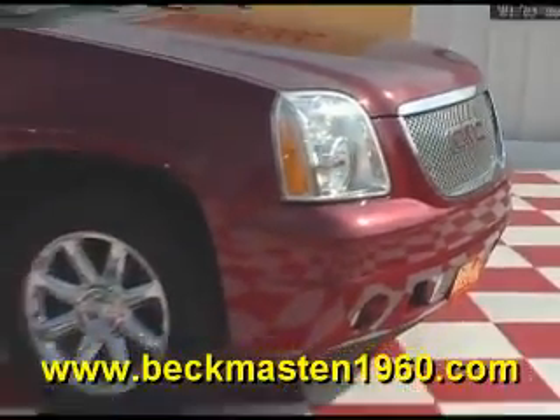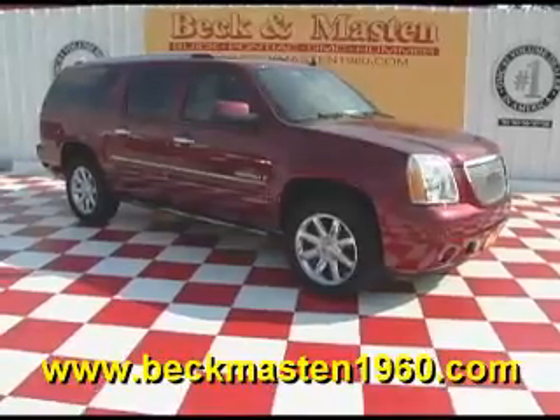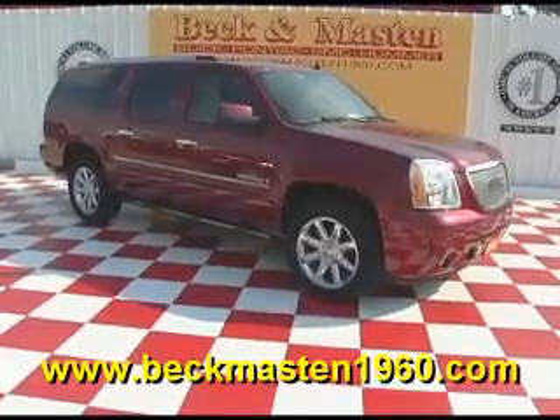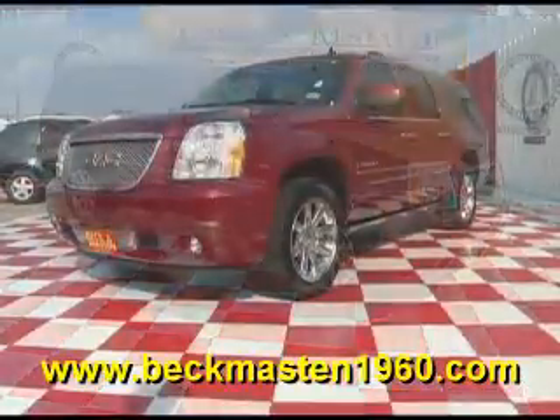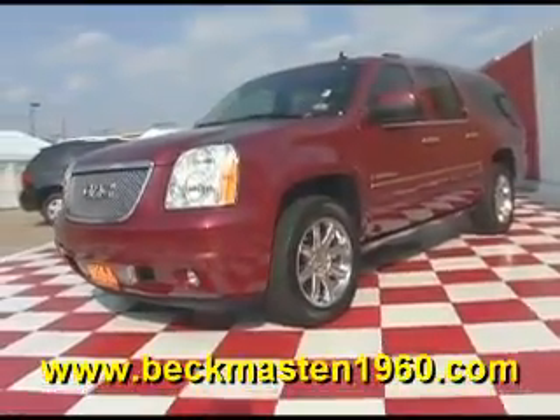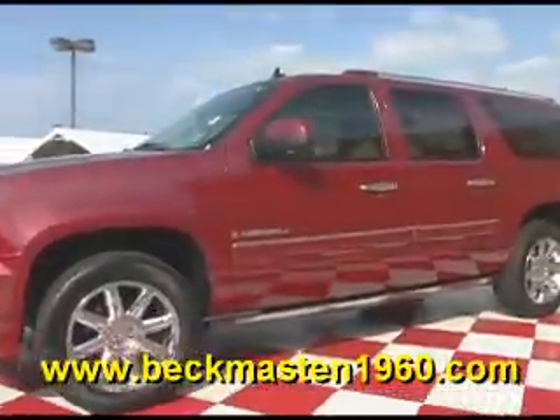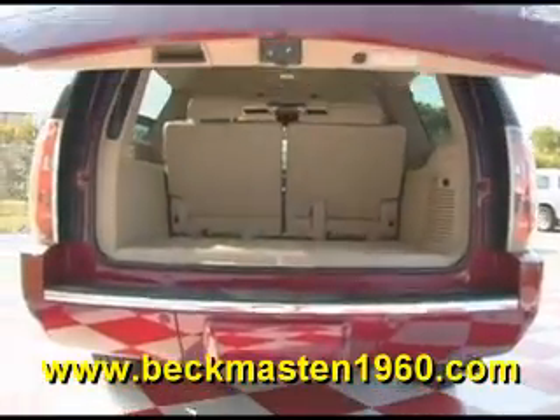Beck and Masten 1960 proudly presents this super nice 2007 GMC Denali XL. It is maroon in color and features 20-inch chrome wheels, automatic running boards, chrome door handles, and an automatic rear lid.